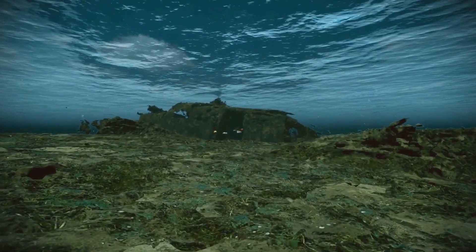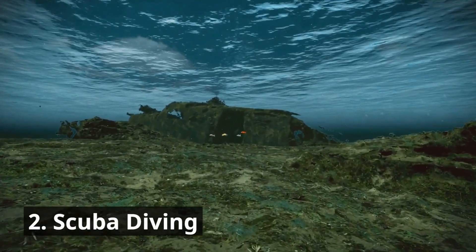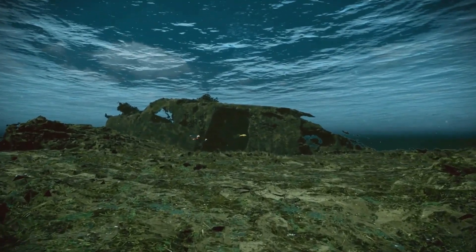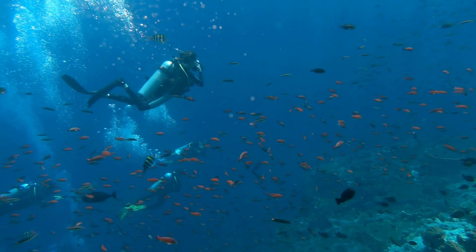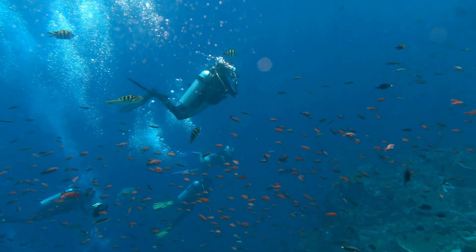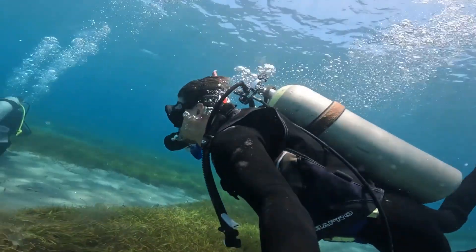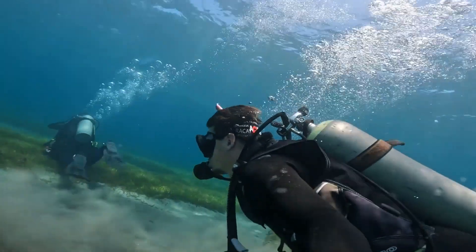2. Scuba Diving. For an even more immersive experience, scuba diving allows you to explore the depths of the Great Barrier Reef and encounter its most captivating residents up close. With an extensive network of dive sites catering to both beginners and experienced divers, you'll have the opportunity to witness the mesmerizing coral formations, encounter reef sharks, manta rays, and possibly even spot majestic whales during their migration season. Consider taking a liveaboard dive trip for an extended and in-depth exploration of the reef's diverse ecosystems.